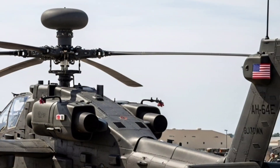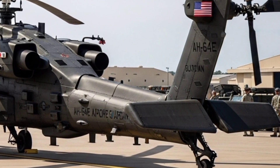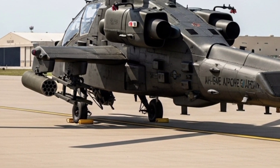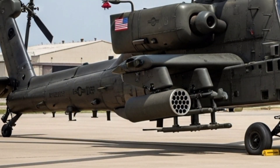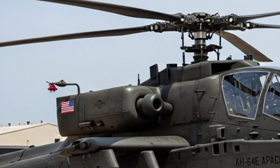When people think of the Apache, they imagine its aggressive profile, its iconic tandem cockpit, and of course, the formidable chain gun slung beneath its chin. But the AH-64E isn't simply a continuation of that legacy. It represents decades of combat lessons, engineering refinements, and the integration of cutting-edge technology to ensure it can survive and thrive in the toughest environments imaginable.